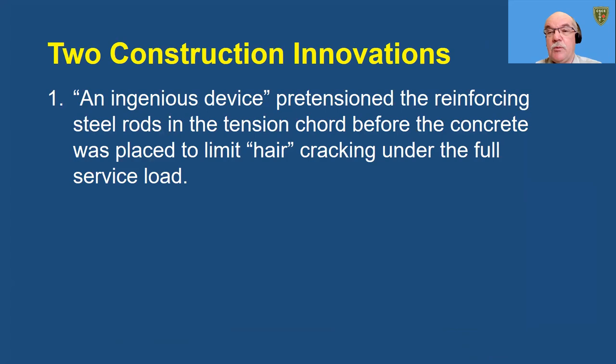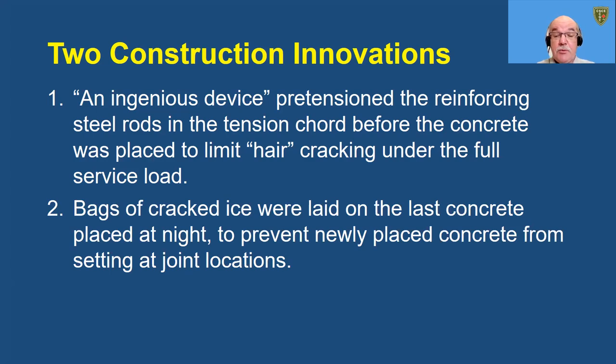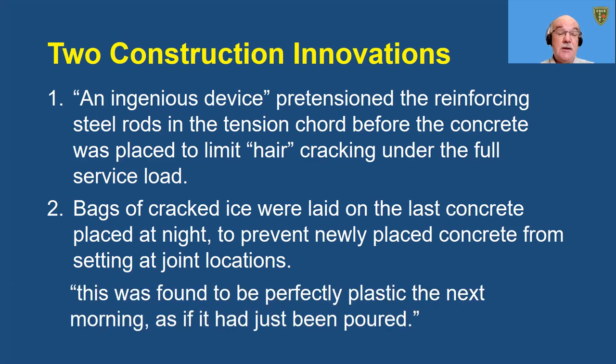The concrete of the Middle Road Bridge was placed in six days, working continuously from dawn till dusk. Hicks developed an ingenious device to pretension the reinforcing steel rods in the tension cord before the concrete was placed, to limit hair cracking under the full service load. This early application of pre-stressing would probably not have been very durable, given what we now recognize to be long-term losses due to creep and shrinkage of the concrete and steel relaxation. Hicks' ice was laid to prevent newly placed concrete from setting at construction joints. Barber and Young's 1909 paper states this procedure was very effective — the next morning, the concrete was perfectly plastic, as if it had just been poured.